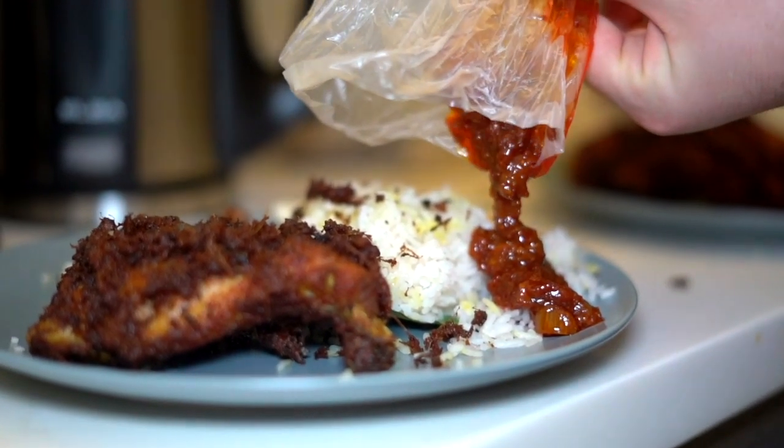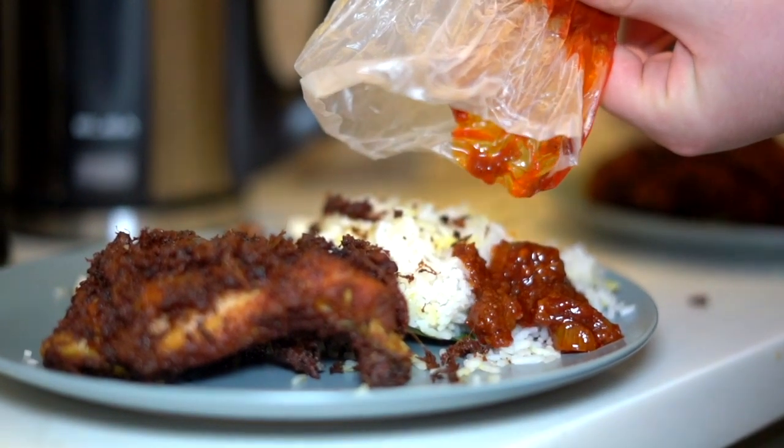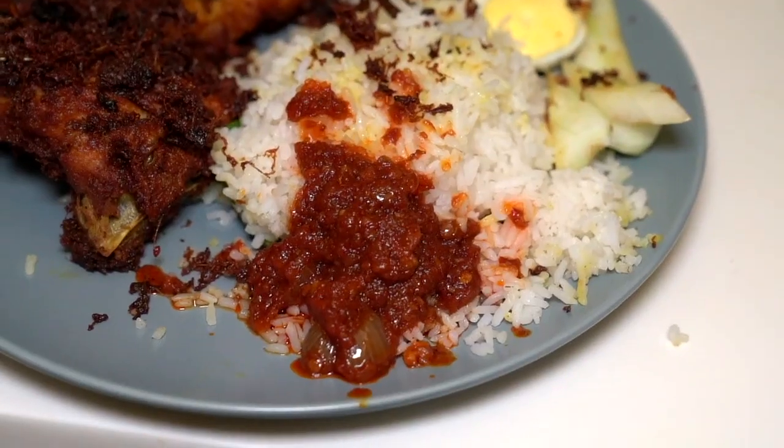Being that this is nasi lemak, as much as I want to eat the chicken first, let's give the nasi a try first. You know, nasi lemak — you gotta have the nasi. It smells nice and coconutty. Let's take a bite of that rice. I got a lot of that flavor of the coconut milk. It's got a nice lemak-y flavor. A little bit of pandan in there too. Really nice. I'm going to try the rice with a little bit of the sambal too — delayed gratification.